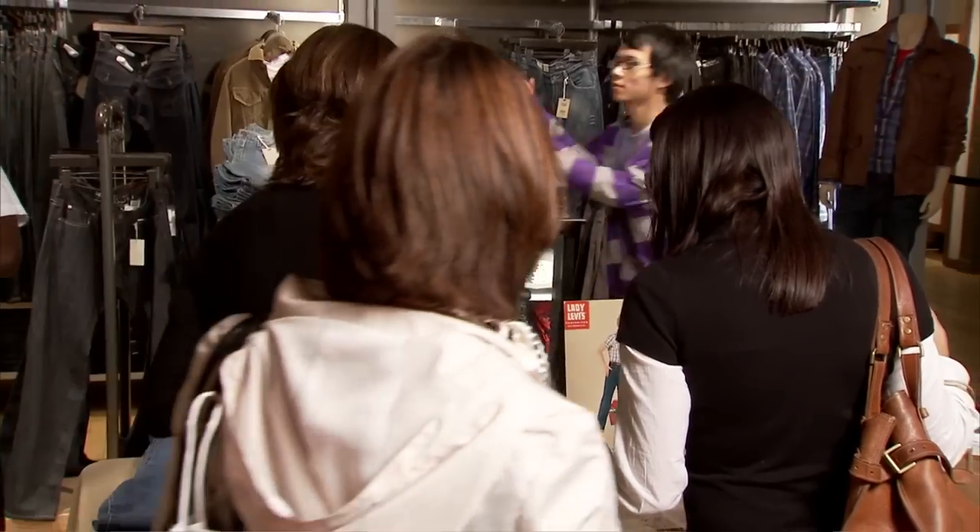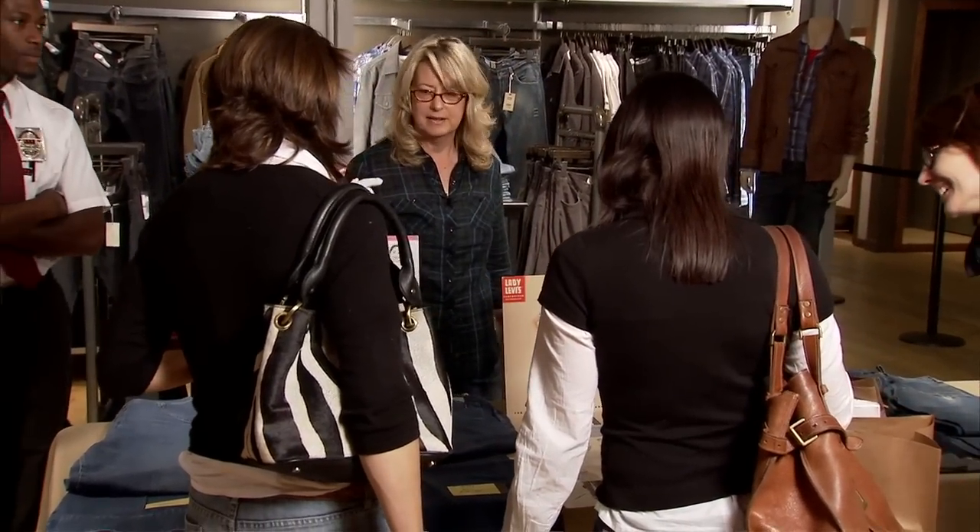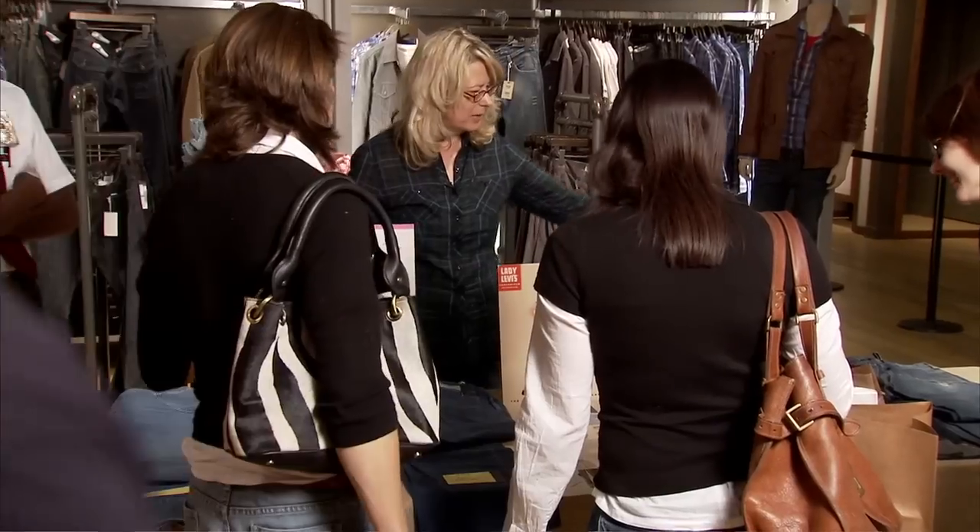So these are all from the archives in San Francisco. It represents 75 years of Levi's women's jeans — from the 70s all the way back to 1937.